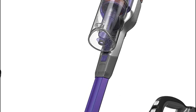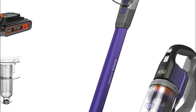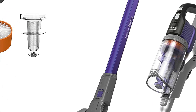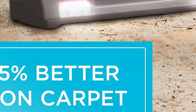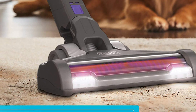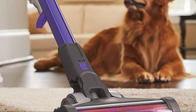The hand vacuum can be transformed and equipped with an extended crevice tool to clean furniture, stairs, and other hard-to-reach spaces. It provides approximately 75% more carpet cleaning, and the filter offers up to double the suction power. The 20V max battery can be charged inside or outside of the vacuum for up to 55 minutes of running time.